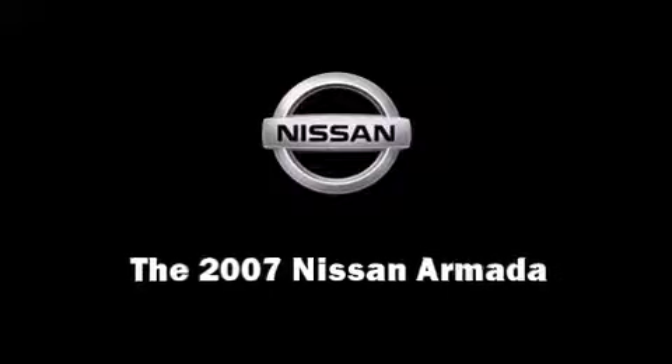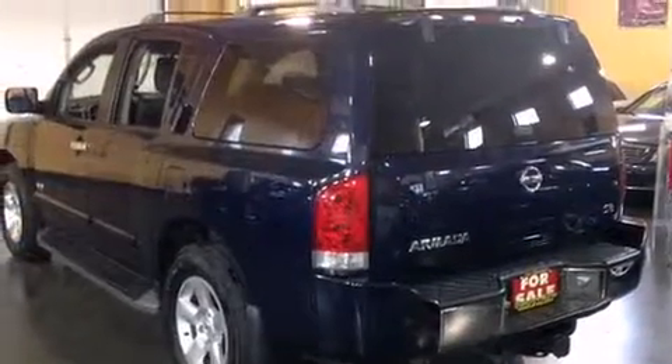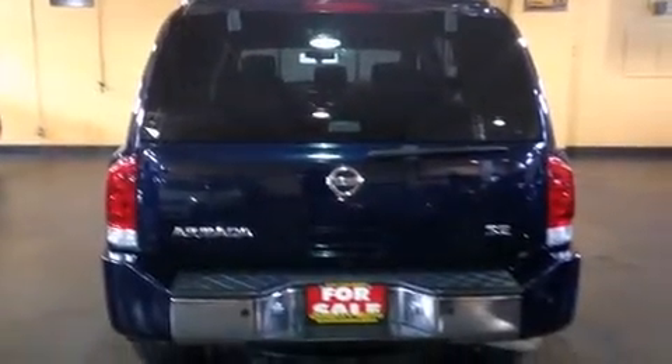Step into the 2007 Nissan Armada. Under the hood, you'll find an eight-cylinder engine with more than 300 horsepower. And for added security, Dynamic Stability Control supplements the drivetrain. Four-wheel drive allows you to go places you've only imagined.